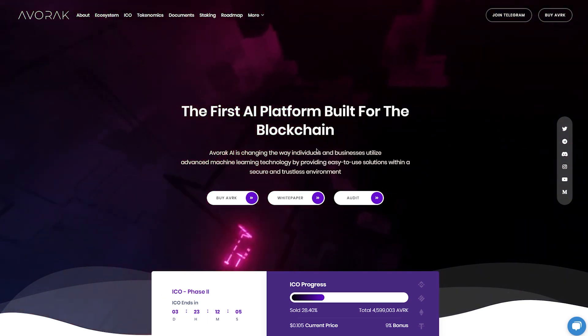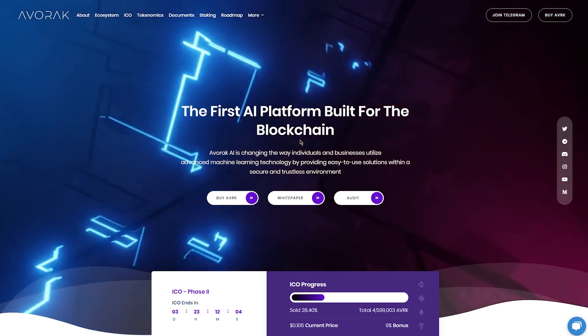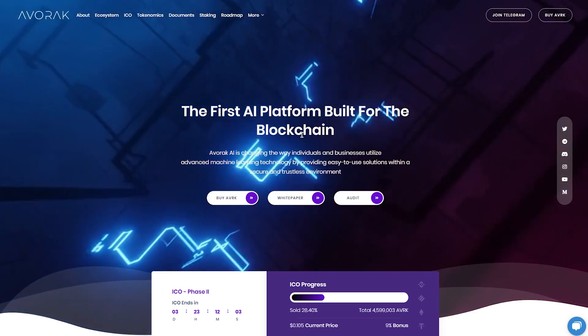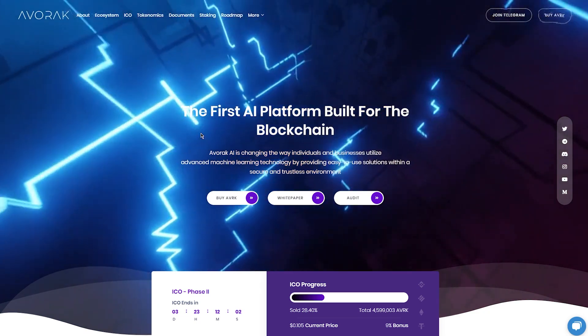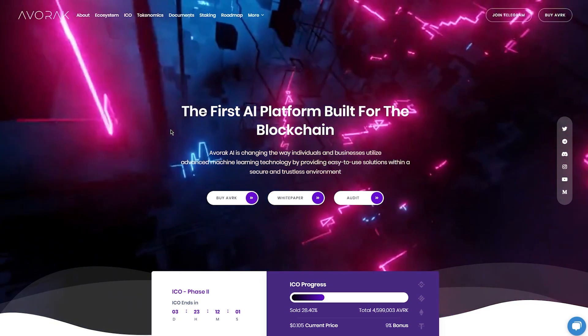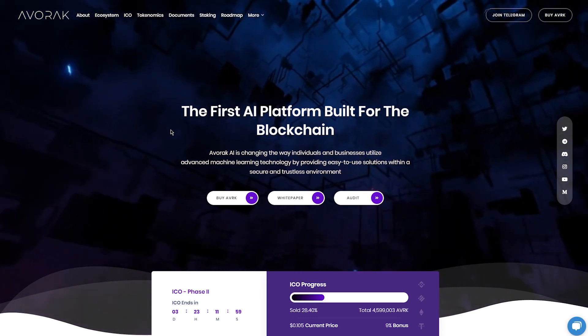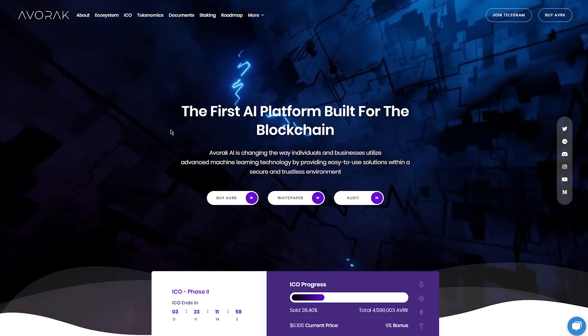EverRack is an amazing project with a great ecosystem featuring a lot of different products. I wanted to quickly go over the ecosystem, but also the tokenomics, the roadmap, and some other things I think are important.